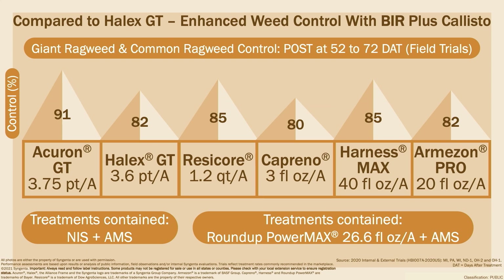This graph shows the enhanced weed control of Acuron GT against Giant Ragweed and Common Ragweed compared to Halix GT and other post-emergence plus residual competitive herbicides, observed 52 to 72 days after treatment across six trial locations. In these trials, Acuron GT outperformed all other products by providing on average 91% control of Giant and Common Ragweed.